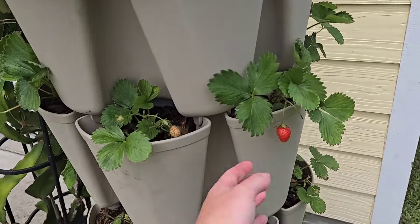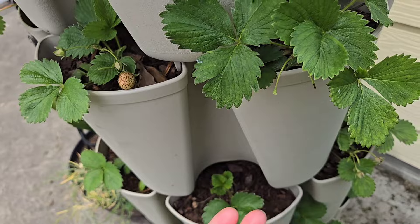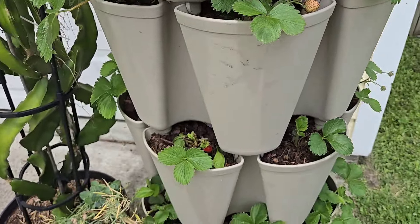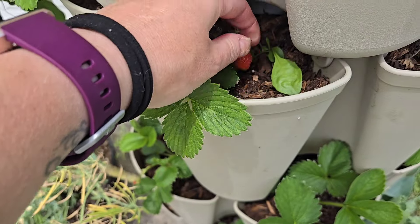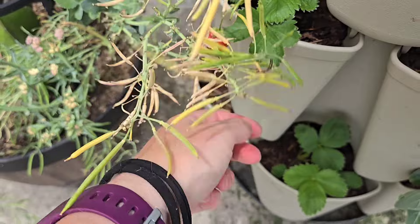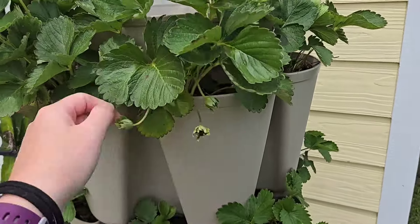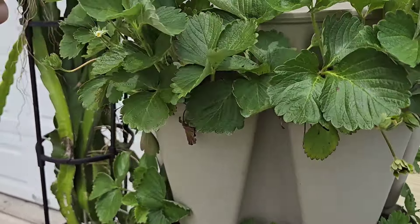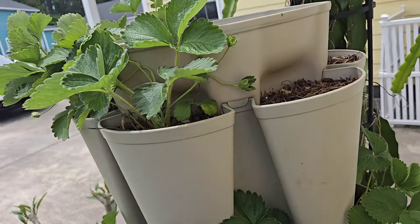Now onto the front garden. Again, a good amount of these Everbearing strawberries — these were bare roots I planted this year. I wanted to switch out the mystery strawberries that I had and try a new variety. They're doing really well, I like them so far. I still have some of the originals and they gave me some in the beginning, but they're kind of petering out. But that's okay, because I have plans — hint hint, nudge nudge — video coming soon.